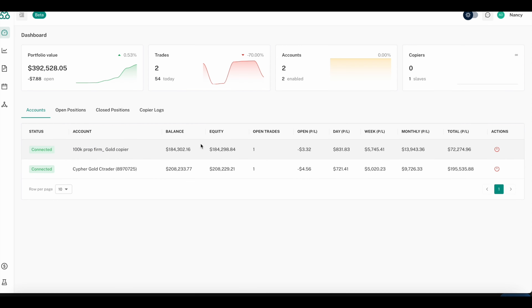If you look at our 100K prop firm gold copier, the daily profit and loss has done $831 today. This is our algorithmic trading bot with gold — it is so profitable and completely hands free. The weekly profit and loss is $5,000, and we're on the 16th of May and it's already done about $14,000 in profit this month. Hopefully by end of month we'll hit about 28% in just one month.